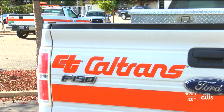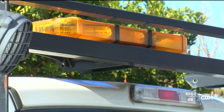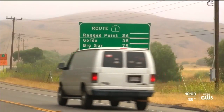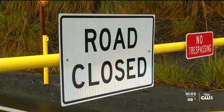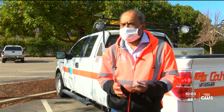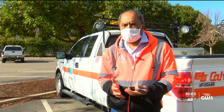Extra staffing on standby is standard across the board. Caltrans crews are monitoring the roads. A 44-mile stretch of Highway 1 from Ragged Point to the Big Sur Inn is now closed. This closure, which will last until Thursday, is in support of the evacuations that may be possible given the weather and the impacts left by the Dolan Fire.